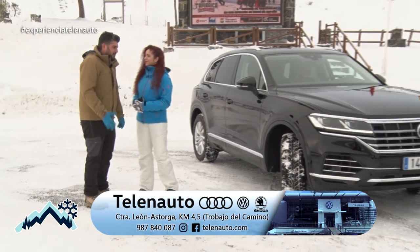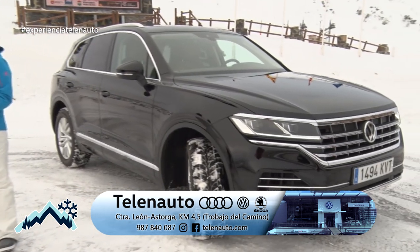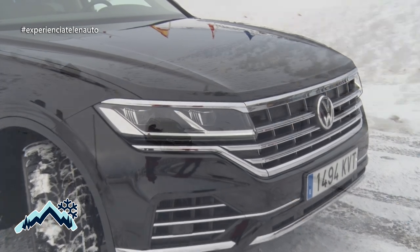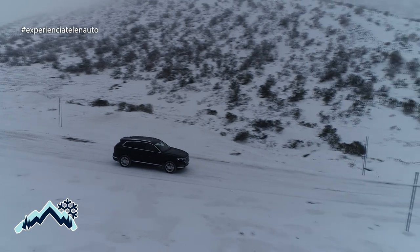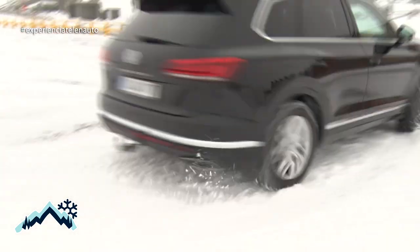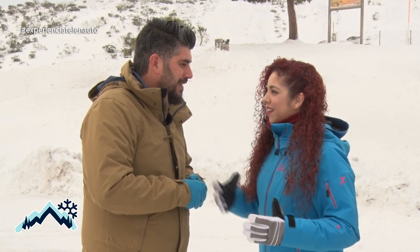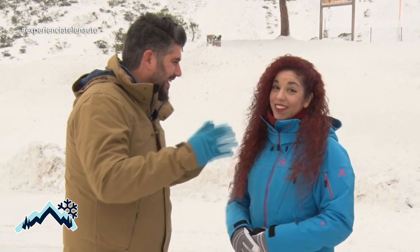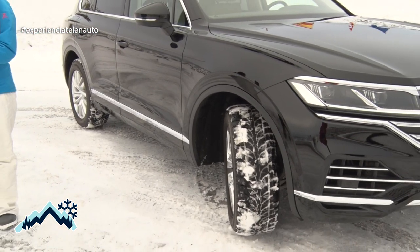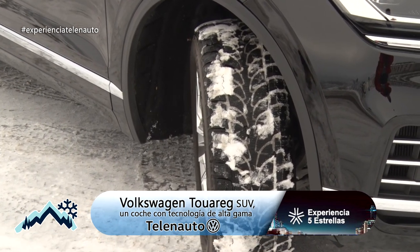Este coche es un SUV de Volkswagen. Tiene diferentes motorizaciones; aunque lo veis un poco impresionante porque es un coche alto, con 5 metros de envergadura, es muy manejable. Una de las cosas más destacables es que la conducción es excelente. ¿Qué medidas tiene? 5 metros de longitud y 1,89 de anchura. Aunque esas medidas aparentemente sean bastante grandes, a la hora de conducirlo no nos damos cuenta de que llevamos 5 metros de coche; se conduce como un polo. Las ruedas son grandes, de montaña. Estas en concreto son neumáticos de invierno; con estos neumáticos para esta época del año viene muy bien, la agarre mejora bastante.